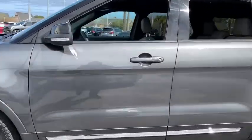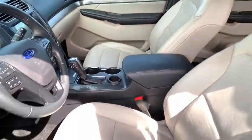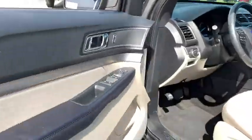Here are some of this vehicle's great options: power passenger seat, traction control, leather-wrapped steering wheel, dual airbags, alloy wheels, and power steering.